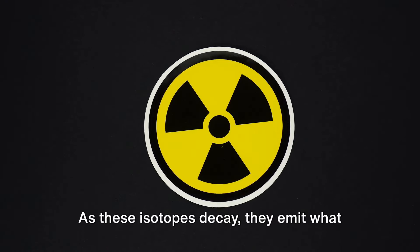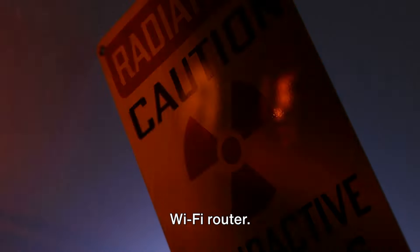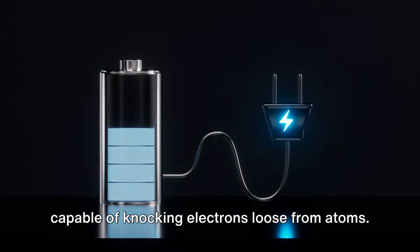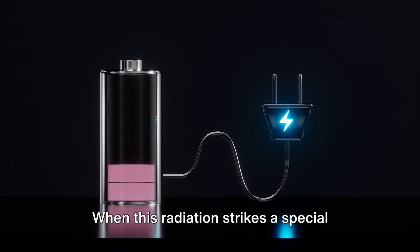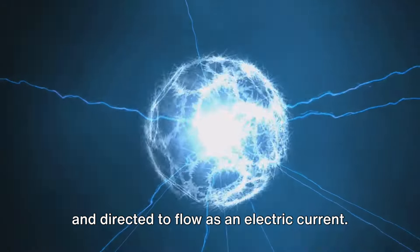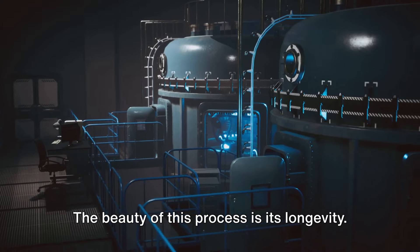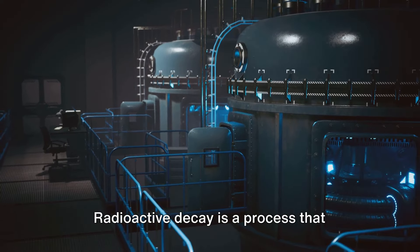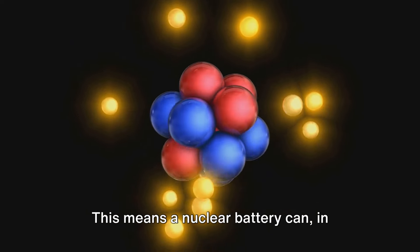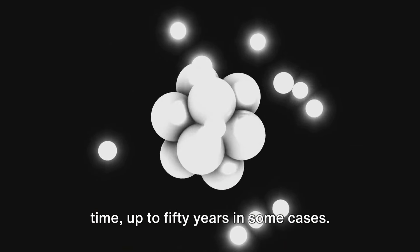As these isotopes decay, they emit what we call ionizing radiation. This isn't the kind of radiation you'd find in your microwave or coming from your Wi-Fi router. Ionizing radiation is high-energy stuff, capable of knocking electrons loose from atoms. When this radiation strikes a special surrounding material, it knocks electrons loose. These free electrons can then be captured and directed to flow as an electric current — the same kind that powers your phone, your laptop, or even your electric car. The beauty of this process is its longevity. Radioactive decay happens incredibly slowly; some isotopes can take thousands, even millions of years to fully decay. This means a nuclear battery can provide a small but steady stream of electric power for an incredibly long time — up to 50 years in some cases.